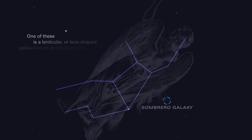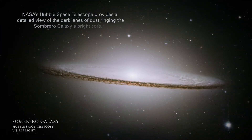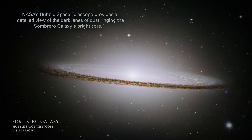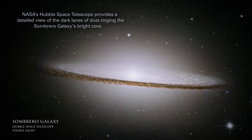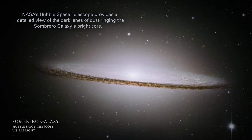One of these is a lenticular, or lens-shaped galaxy, known as the Sombrero. NASA's Hubble Space Telescope provides a detailed view of the dark lanes of dust wringing the Sombrero galaxy's bright core.